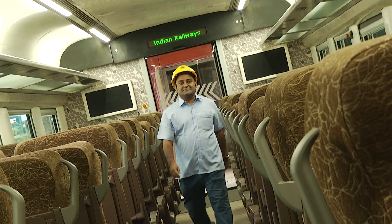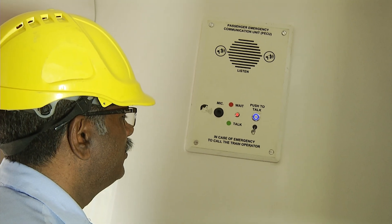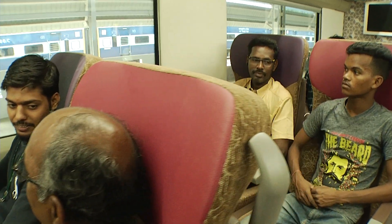On-board Wi-Fi infotainment and GPS-based passenger information system. Plush, fully air-conditioned interiors with diffused LED lighting.